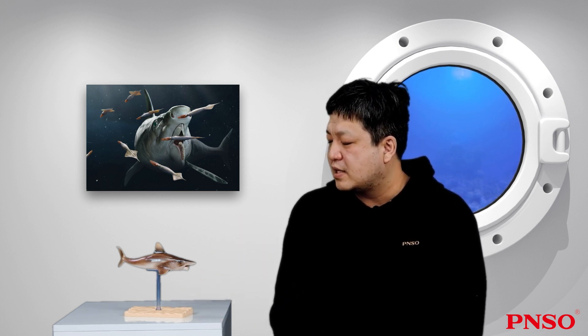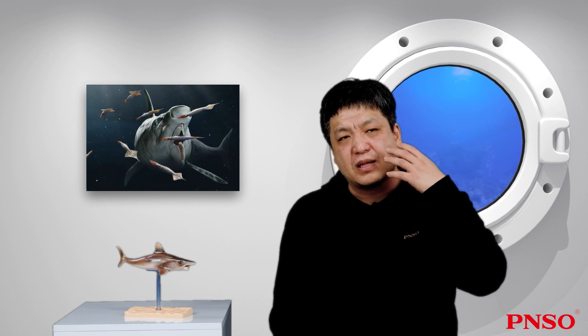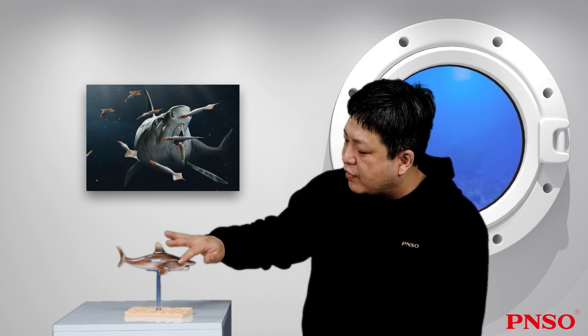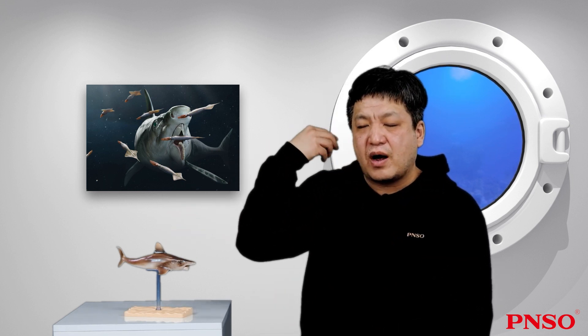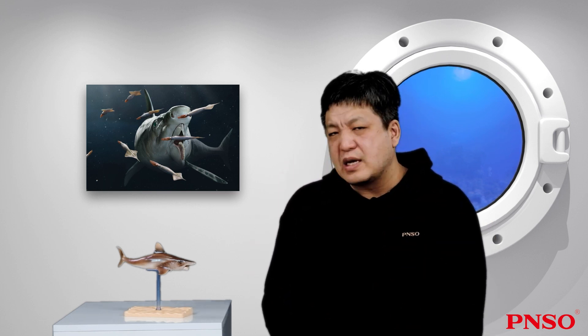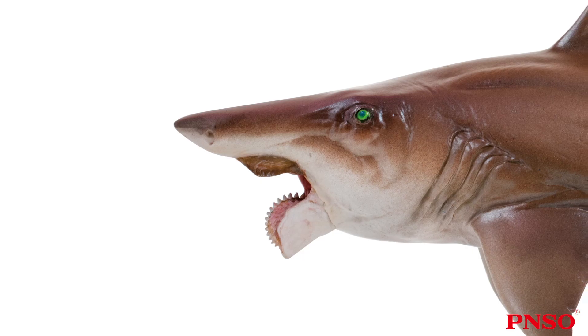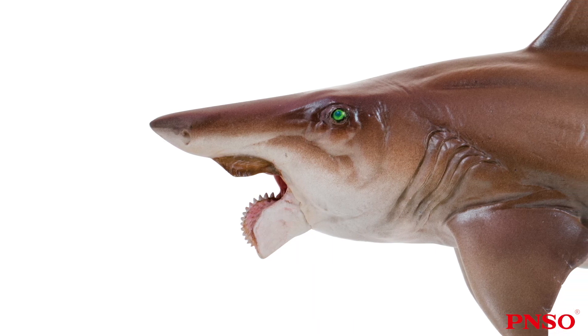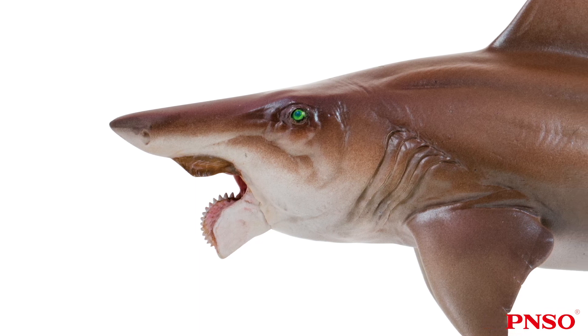Later, we learned that Helicoprion was actually closer to the chimaera forms than sharks. Therefore, for a period of time, its head was often restored to look like a chimaera, with two huge eyes located forward. There were complex armors on the head, spliced into various shapes, with many grooves accommodating numerous Ampullae of Lorenzini. In that period, people restored the head of Helicoprion to be very short. We now know that the head of Helicoprion probably looked like this, thanks to a well-preserved fossil of its head cartilage, which clearly shows the position of the eyes.